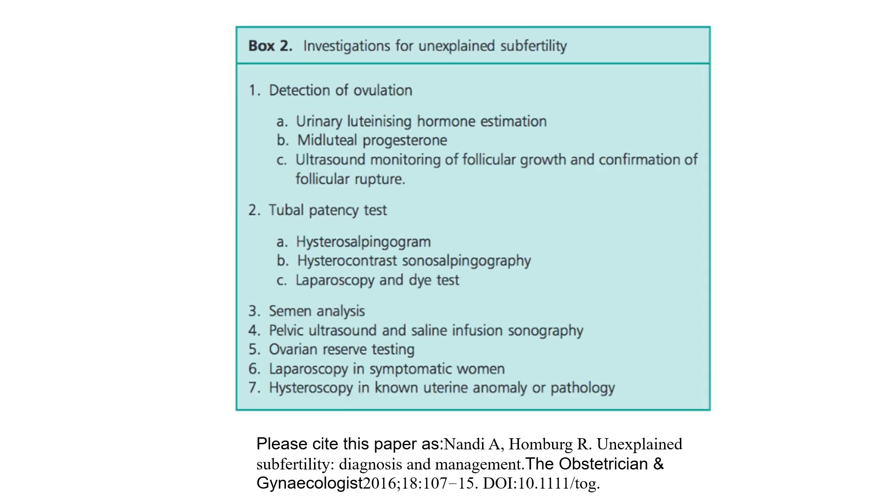Fibroids and adenomyosis are also contributing factors. Investigations for unexplained subfertility: detection of ovulation via urinary LH estimation, mid-luteal progesterone, and ultrasound monitoring of follicular growth and confirmation of follicular rupture. Tubal patency tests include hysterosalpingogram, hysterocontrast sonosalpingography, and laparoscopy and dye test. Additionally: semen analysis, pelvic ultrasound and saline infusion sonography, ovarian reserve testing, laparoscopy in symptomatic women, and hysteroscopy in known uterine anomalies or pathology.